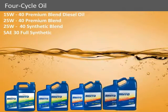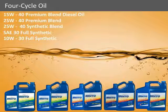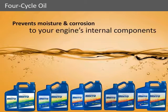Sierra offers a full line of direct replacement weight oils that are specifically blended to protect your engine in the harsh marine environment and the extreme load conditions that your engine is subjected to every time you push down on the throttle. Unlike automotive engine oils, Sierra oils are specifically designed to prevent moisture and corrosion from harming your engine's internal components.